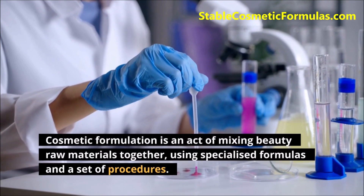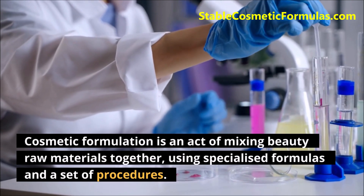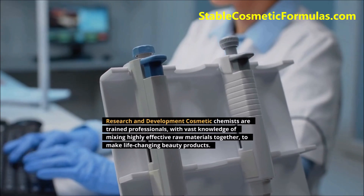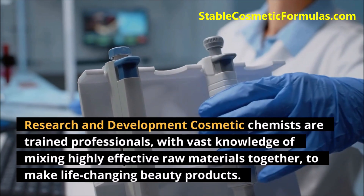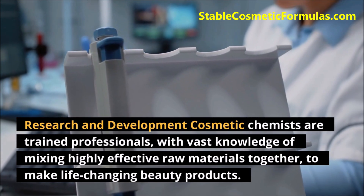Cosmetic formulation is an act of mixing beauty raw materials together, using specialized formulas and a set of procedures. Research and development cosmetic chemists are trained professionals with vast knowledge of mixing highly effective raw materials together to make life-changing beauty products.